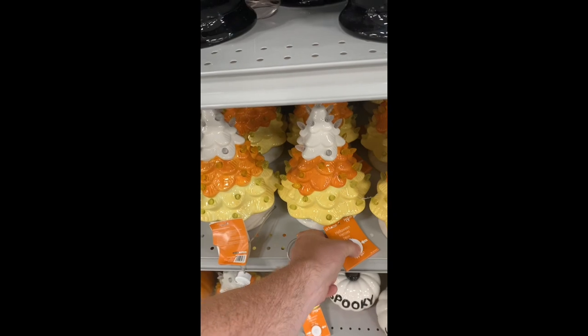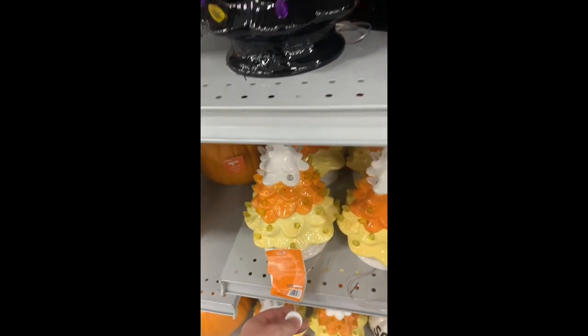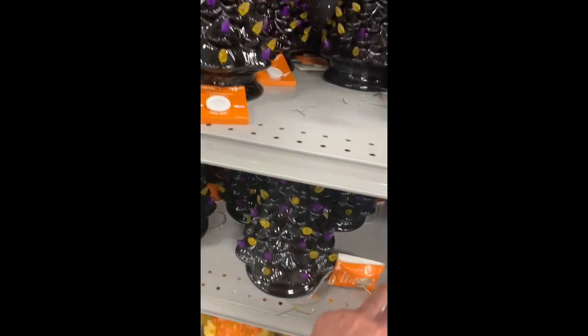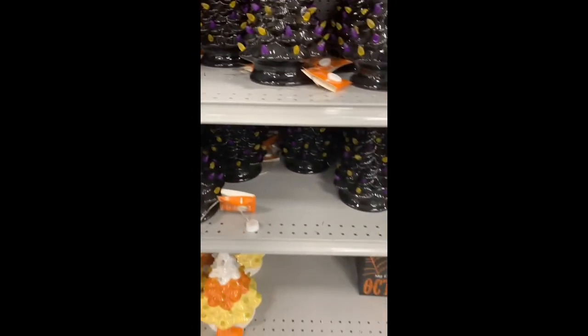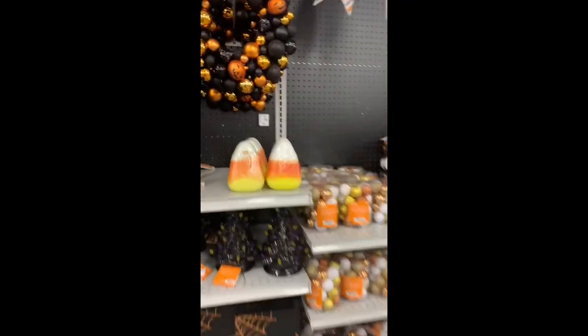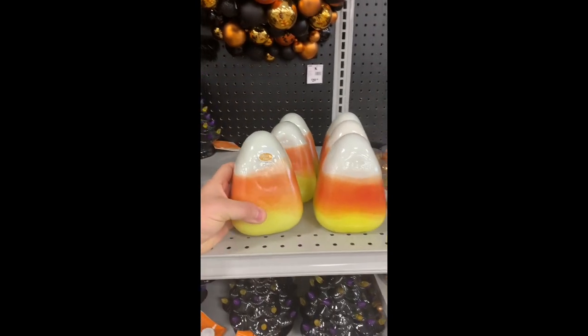It's a candy corn tree. There we go — we've got a purple and black one. These have been coming back. It's a glass of candy corn. Put a light in there.